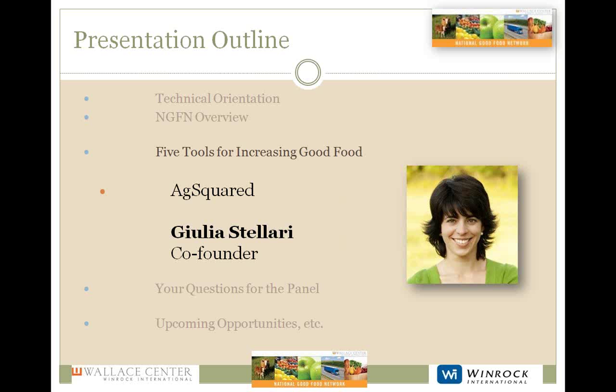Julia co-founded AgSquared along with Jeff, Royke, and Gordon to bring farm planning, management, and record-keeping tools to small farmers. The inspiration for AgSquared was born while she and Jeff were in graduate school at Cornell, where they both worked in a plant breeding lab. Julia researched the biochemistry and genetics of pungency — that is the hotness in peppers — receiving a PhD in plant molecular biology and genetics in 2009. Her fascination with plants began while working in a lab as an undergraduate at Harvard.